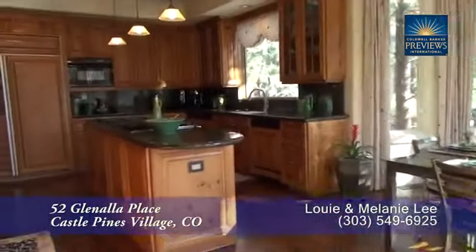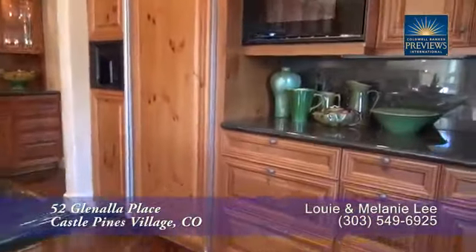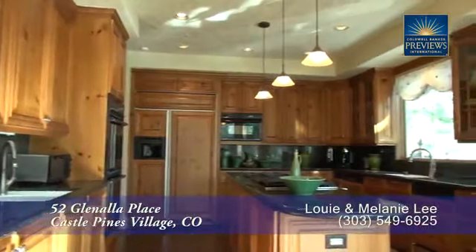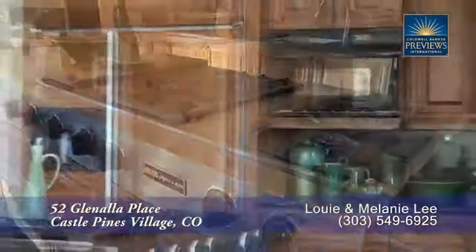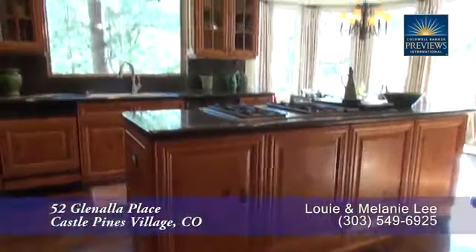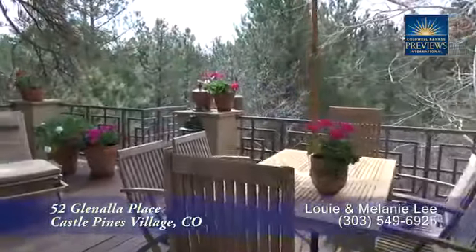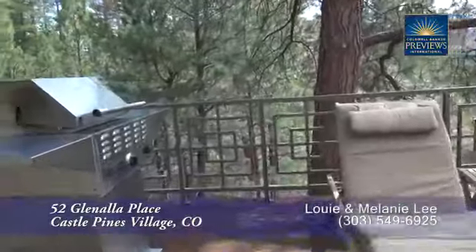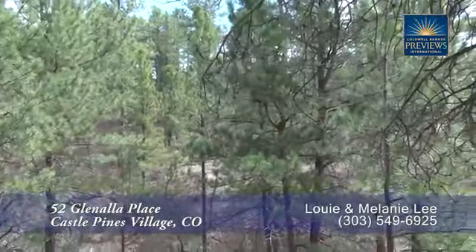Adjoining the family room is the gourmet chef's kitchen featuring a large center island. There are beautiful slab granite countertops throughout, and lots of storage as well as high-end appliances. These include a four-burner cooktop, sub-zero refrigerator, and dual dishwashers. There's a door off this area that leads out to the back deck — a great place to sit and visit with friends while grilling and to experience the privacy of this property.